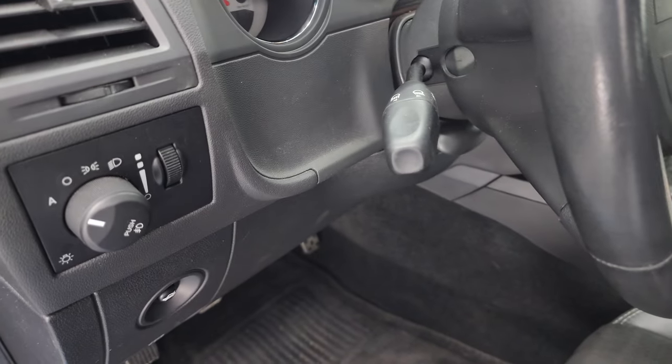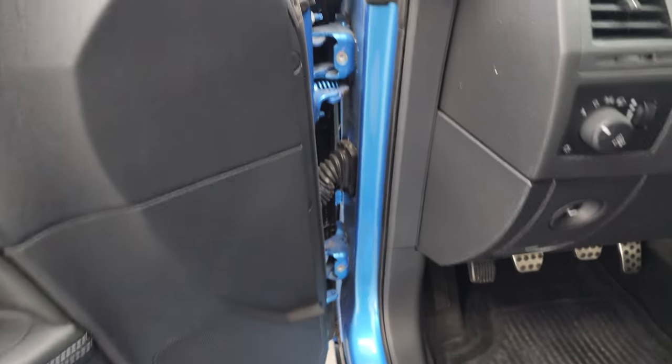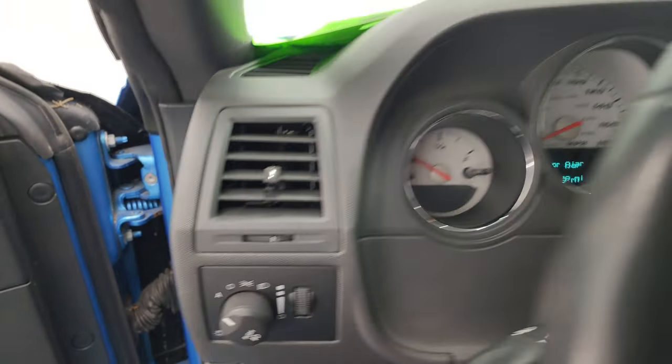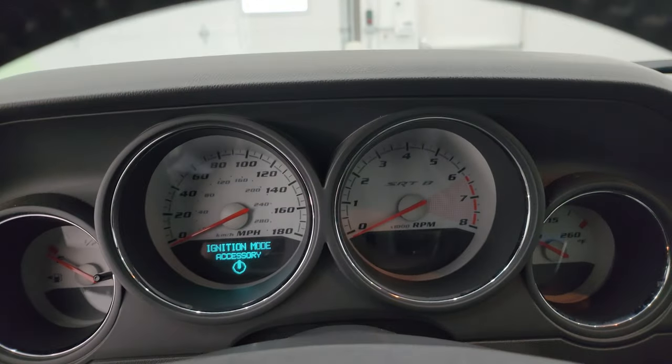Up here you get the auto headlamps, power windows, locks, and mirrors. You get the suede insert on the door as well. Hopping inside to check out the miles, the radio, and everything this car has to offer on the interior.